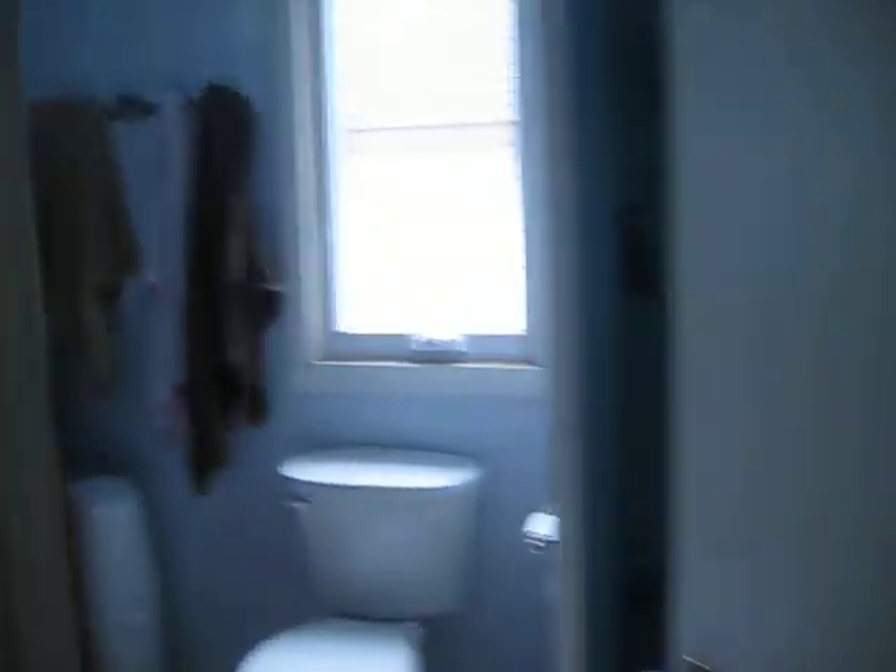Going around the corner, we have our main bathroom, which again with the 12-foot ceilings, kind of sloping down. And then upstairs we just have our two bedrooms — our baby's room and then our master bedroom.